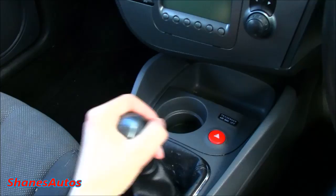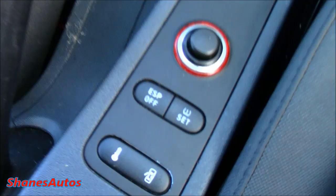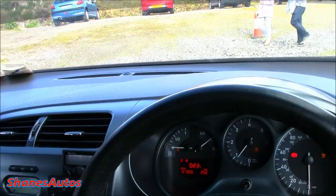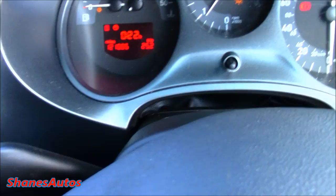You've also got a storage area here, your cup holder, hazard indicators, electric mirror controls, and traction control. There's also a button here for the tire pressure monitoring system. Your lock button, and two more cup holders. You've also got a multifunction steering wheel with radio controls and trip computer controls on it, and this car has also been fitted with cruise control.